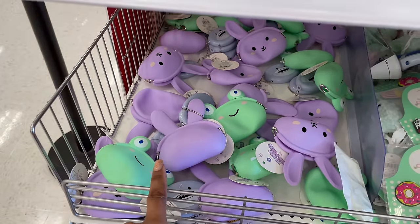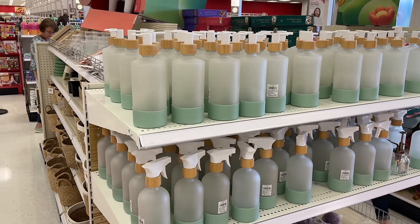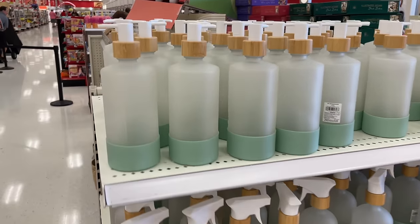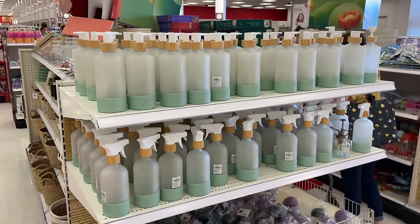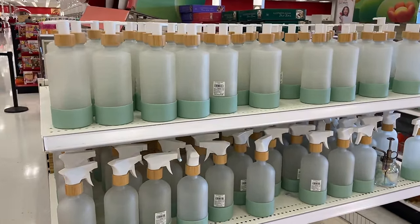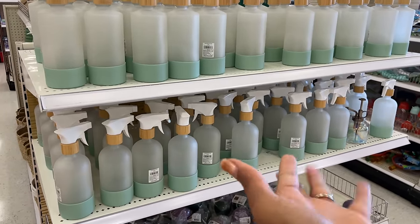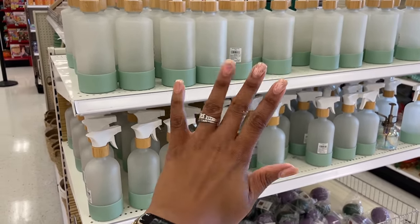That's going to do it for today's video on Target's dollar spot and all the new things they have. If you haven't subscribed already, go ahead and do that. You can also watch this video right here or this playlist with my most recent videos — I'll see you guys in the next one, bye!